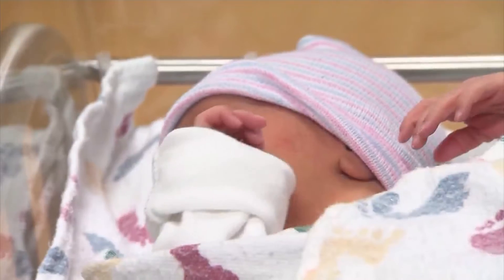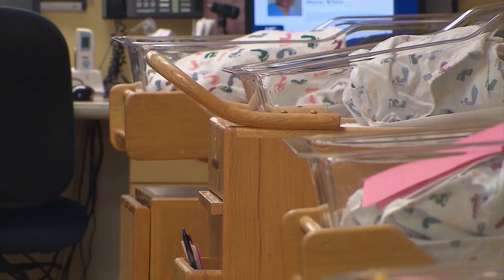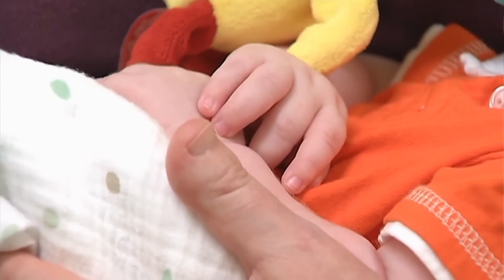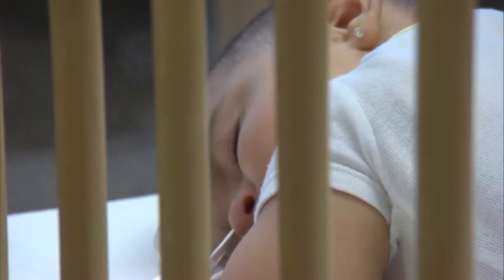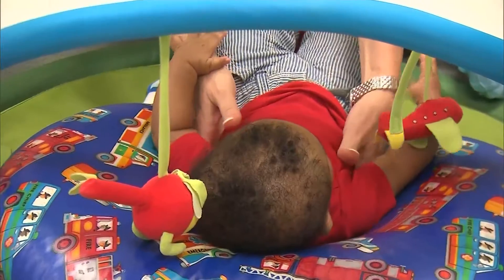RSV could affect anyone, but it can be found mostly in babies and toddlers below the age of two. Sanford Health pediatrician Dr. Evan Rogler says while most kids get better on their own, it could also require serious medical treatment.